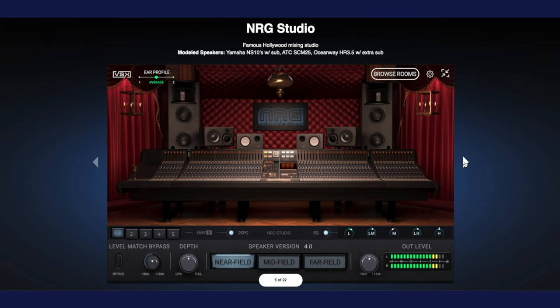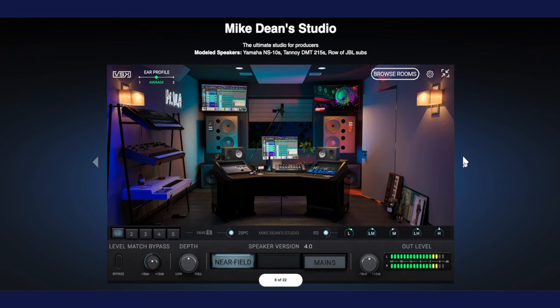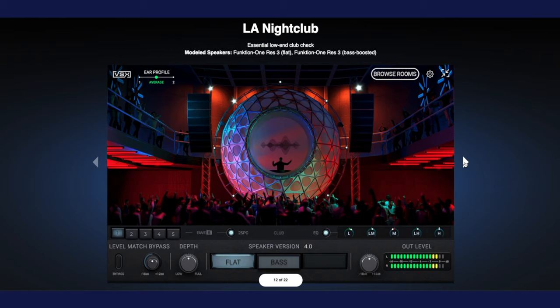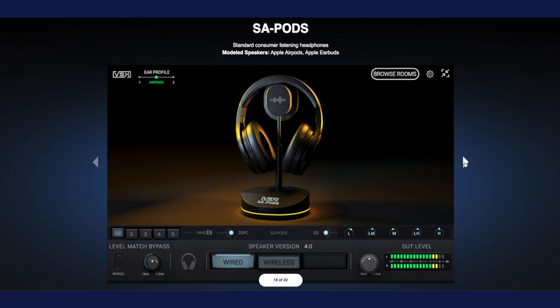Since their release, the VSX headphones have been a game changer for home studios around the world. These headphones include modeling software that puts you in realistic virtual mixing environments, such as NRG Recording Studio, Howie Weinberg's Mastering Room, Mike Dean's Mix Room, two different club sound systems, multiple cars, multiple pairs of studio headphones, and a bunch more.